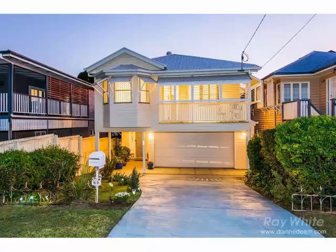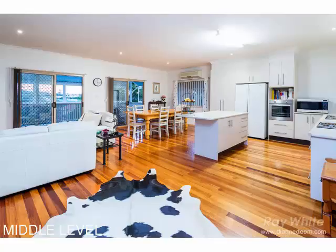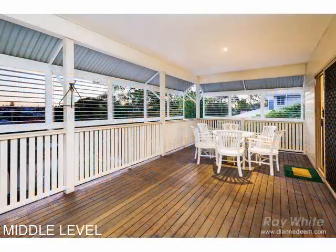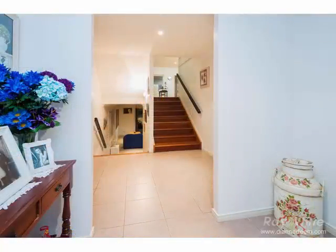Beautifully presented and centrally located within walking distance to bus and shops, this quality home is sure to impress. Light filled and spacious, the hub of this home is the open clean living area on the middle level which flows onto a large private entertaining deck.